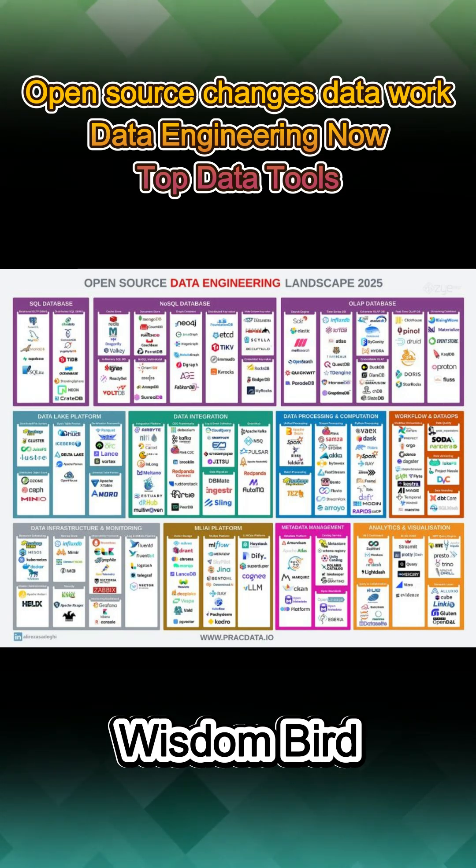Analytics is driven by OLAP databases like ClickHouse and DuckDB for fast queries, alongside streaming databases such as RisingWave for real-time insights. Managing big data relies on data lake platforms such as Hadoop, Delta Lake, and Iceberg, supported by object stores like Minio.